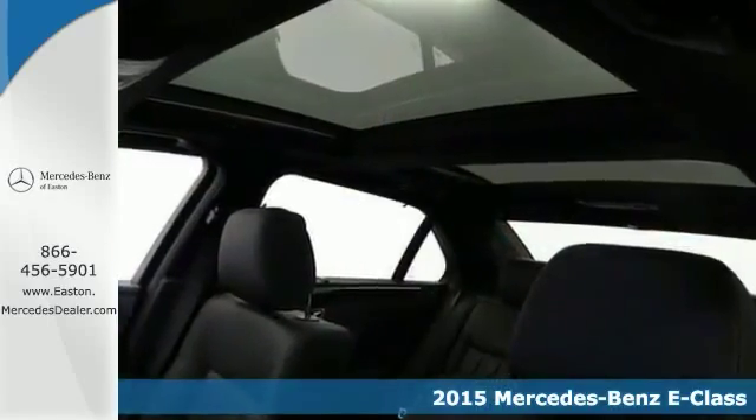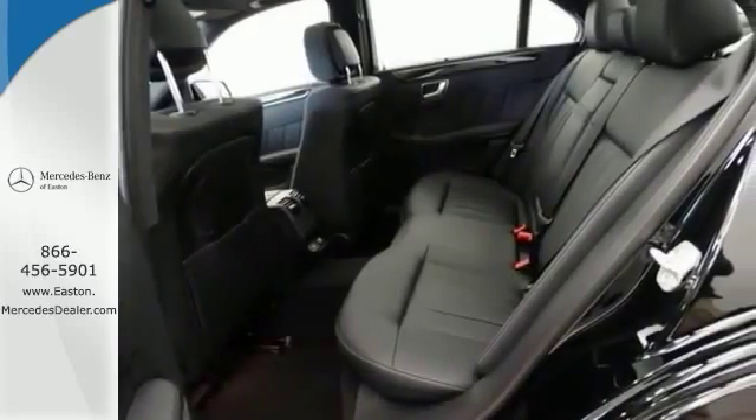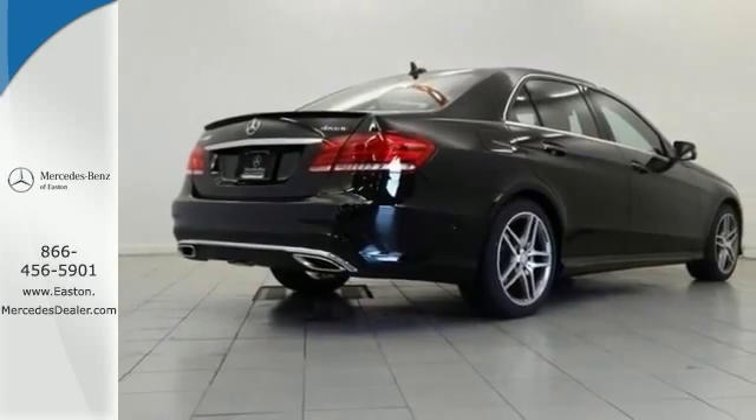It's loaded with navigation, a blind spot sensor, rain sensing wipers and a power moonroof. The best line to blur is the one between wants and needs. So come experience the best of both worlds today.